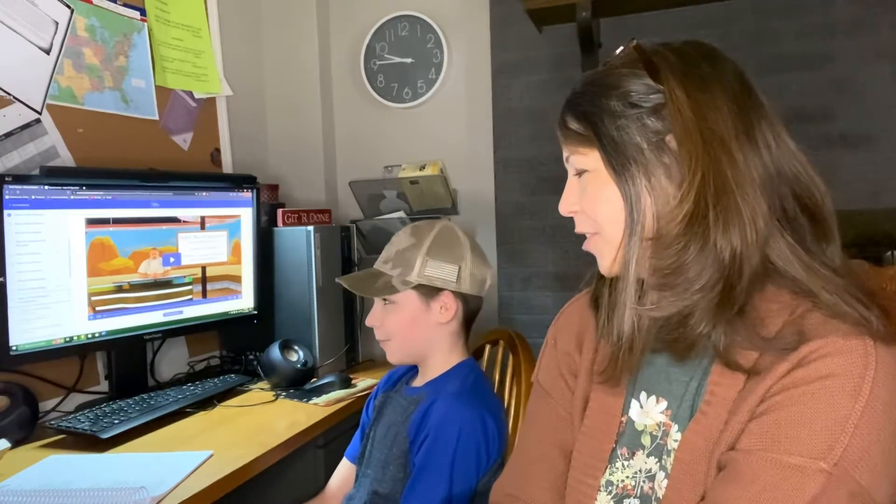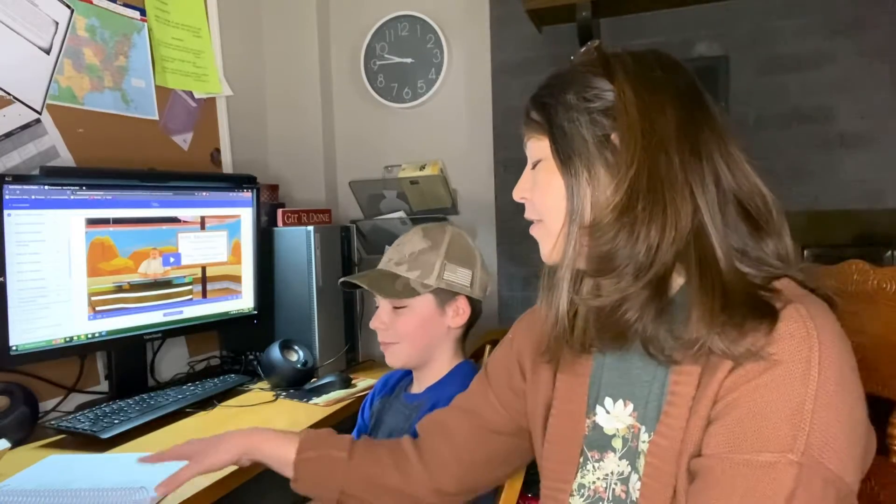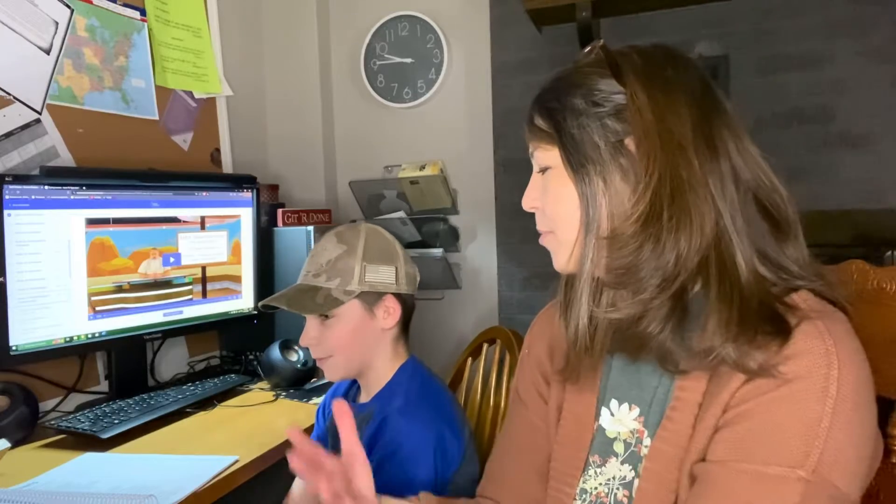Son: I guess. Mom: What do you like about it? Son: The pictures. Mom: So you like that it's on the computer and he's talking to you and giving you visuals. What so far have you learned about?